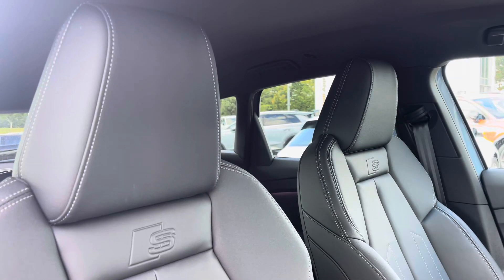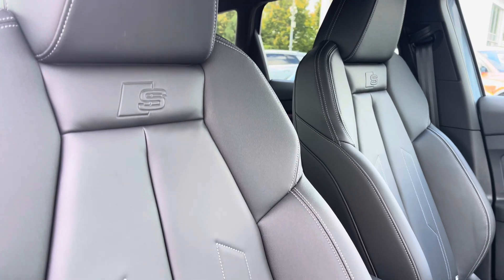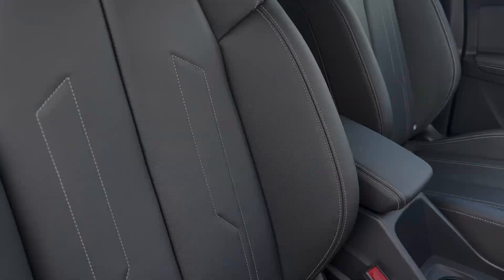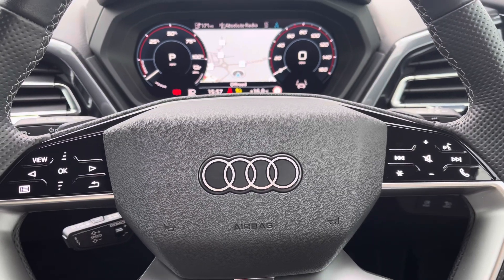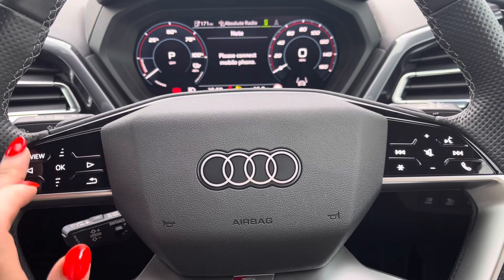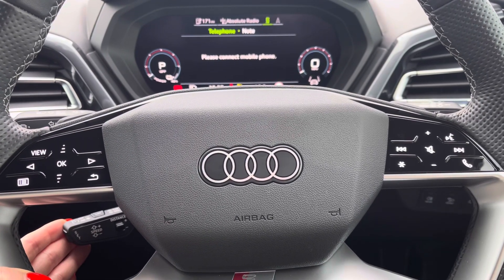Sink into the driver's seat with the running theme of the leather upholstery with the iconic S-line logo and front centre armrests for those longer journeys. Behind the wheel you have the four-spoke multifunction steering wheel with the controls to the Audi virtual cockpit right at the driver's fingertips and a gear shift paddle for a more convenient drive.